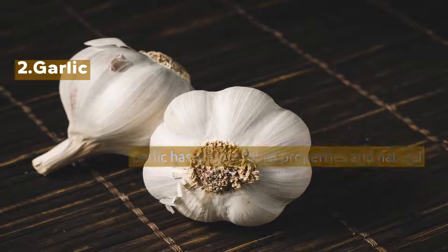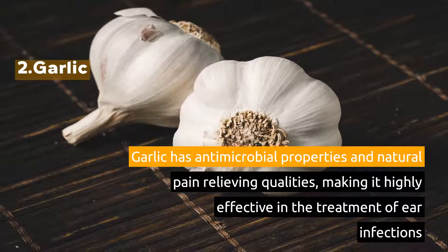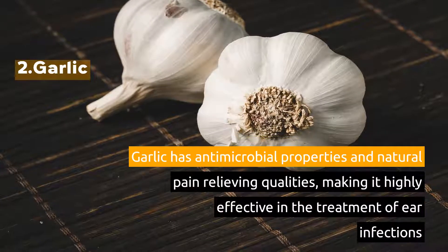2. Garlic. Garlic has antimicrobial properties and natural pain-relieving qualities, making it highly effective in the treatment of ear infections.